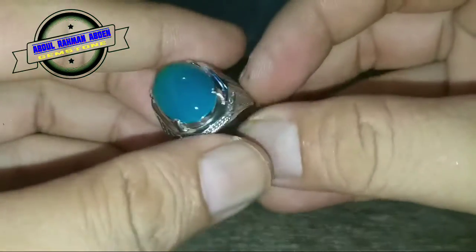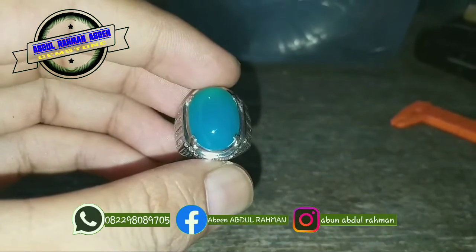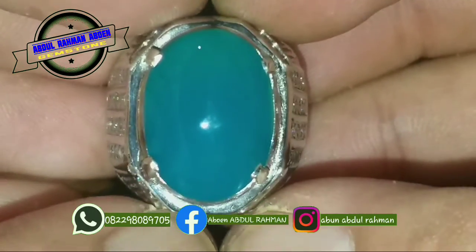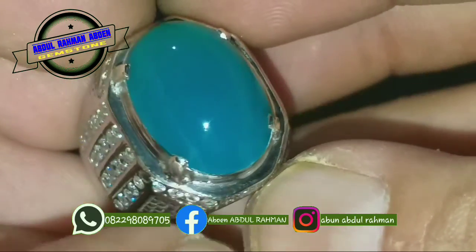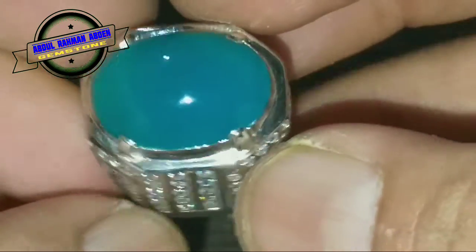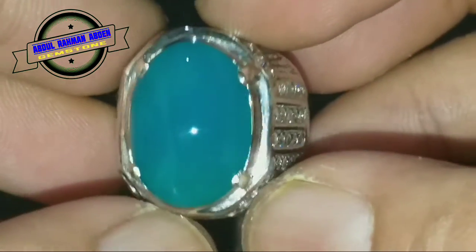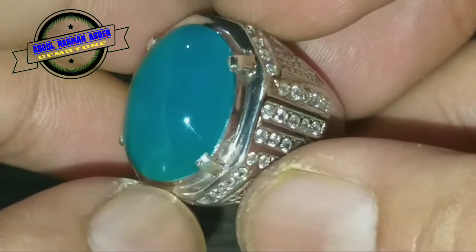Dengan harga Rp 1.600.000, saya zoom kembali. Lihat isi batunya bos. Tidak ada yakut, tidak ada tali air, tidak ada sompel, tidak ada krek. Itu bagian dari cacat batu-batu yang terparah. Tapi Alhamdulillah, batu ini tidak ada yang tadi saya sebutkan. Barang enak.